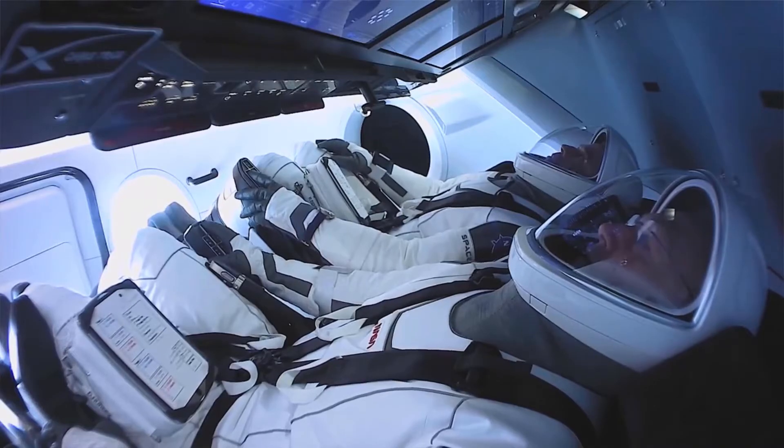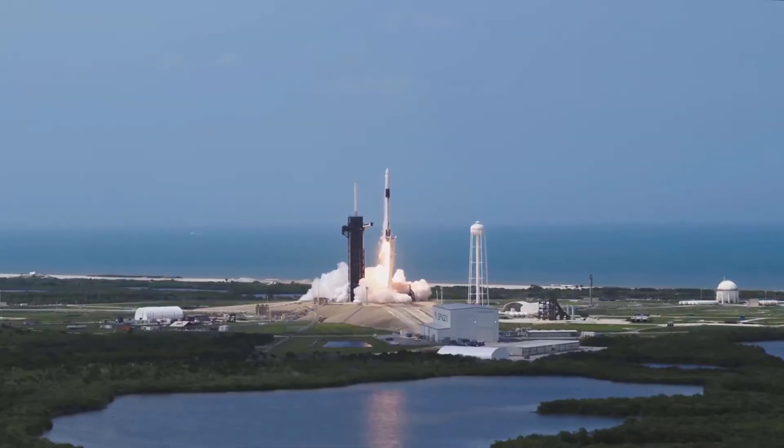We had to design the gloves so that they would work with the touchscreen, so that the crew could use the touchscreen while they were in their suit.